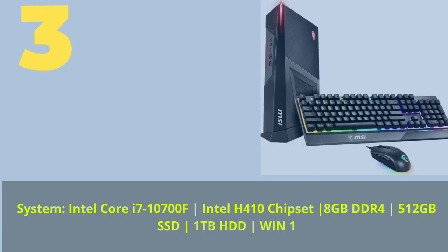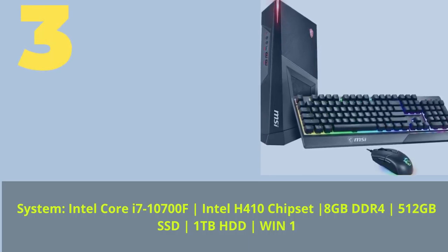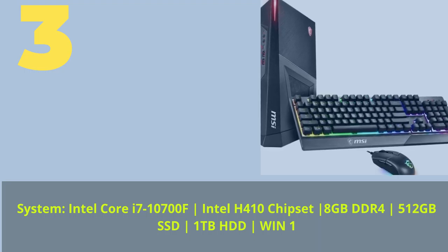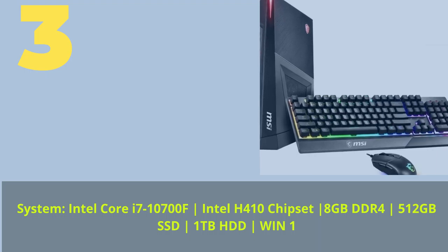Number 3 System: Intel Core i7-10700F, Intel H410 Chipset, 8GB DDR4, 512GB SSD, 1TB HDD, Windows 10.